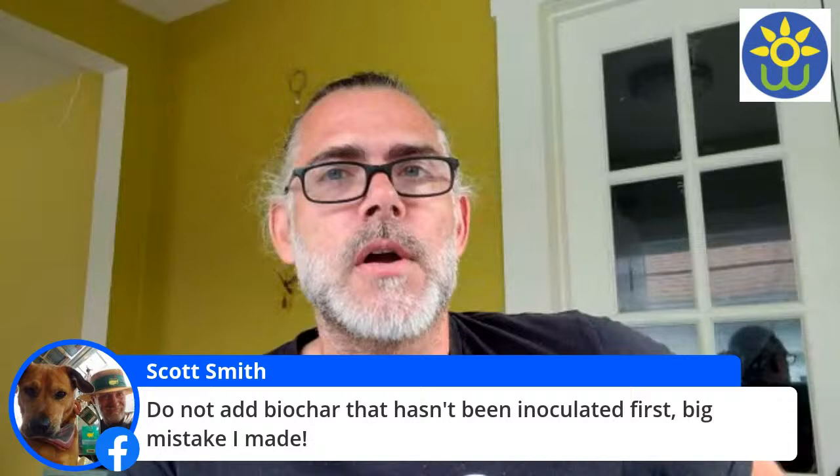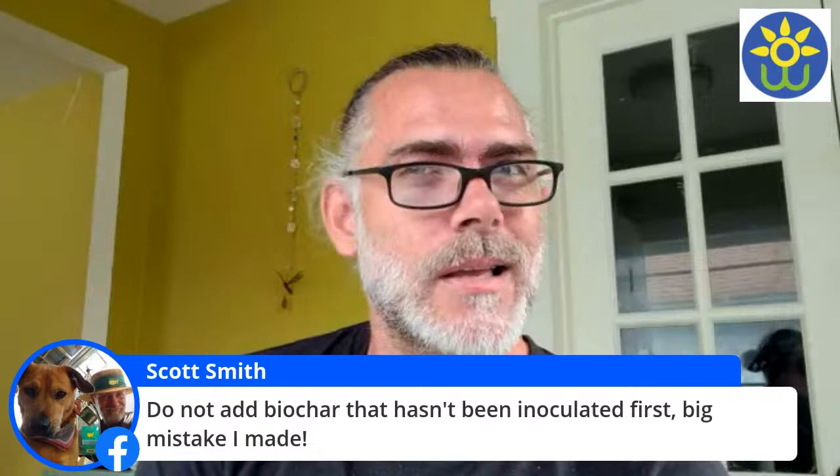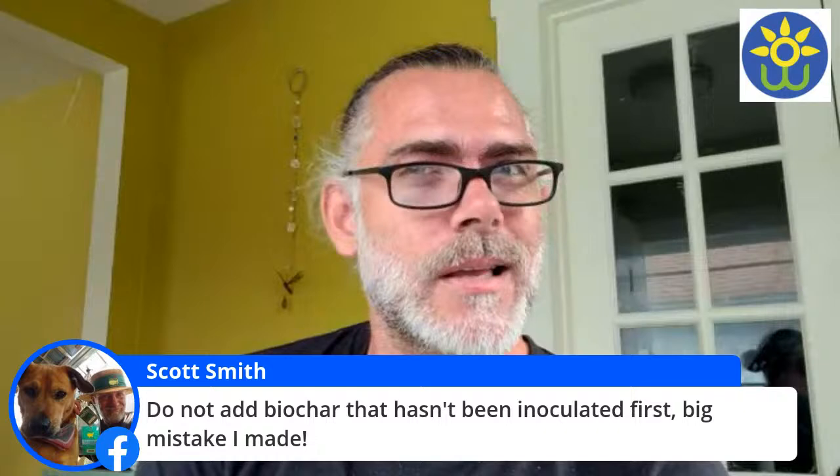Scott says don't add biochar that has not been inoculated — big first mistake. I've heard it's pretty much useless if you don't get it — I believe they call it 'charged.' So you want to make sure that you get it charged first before adding it to your soil.